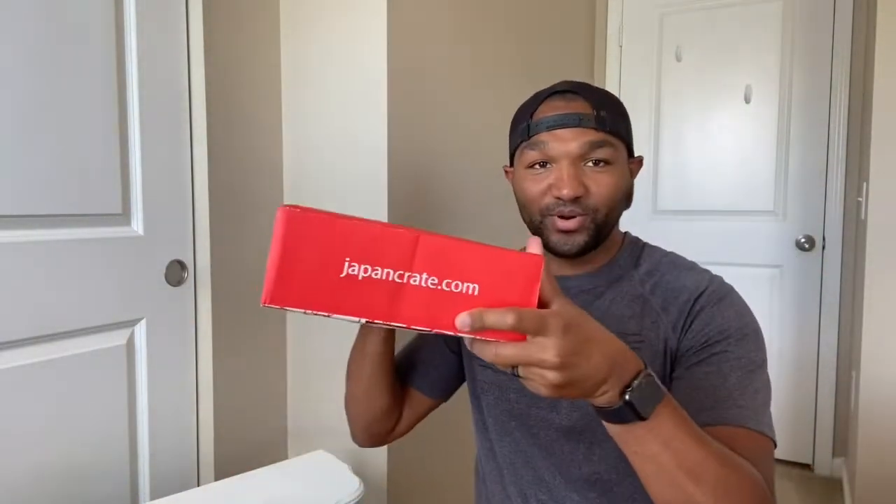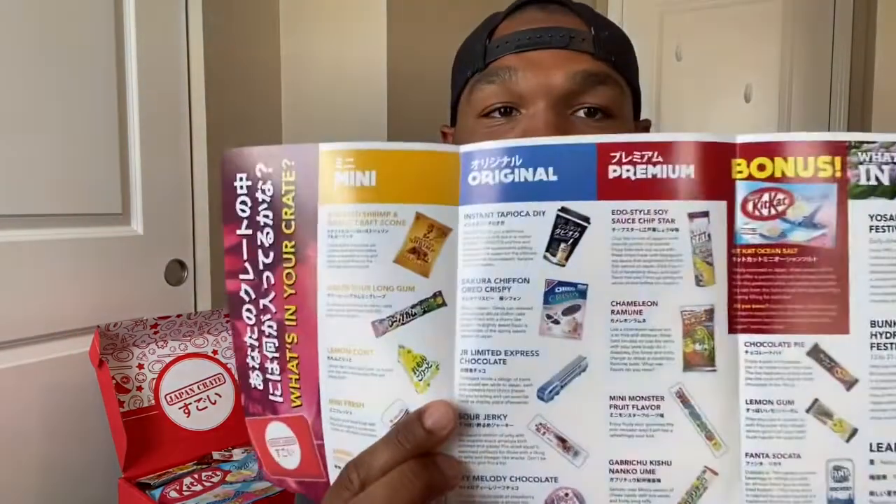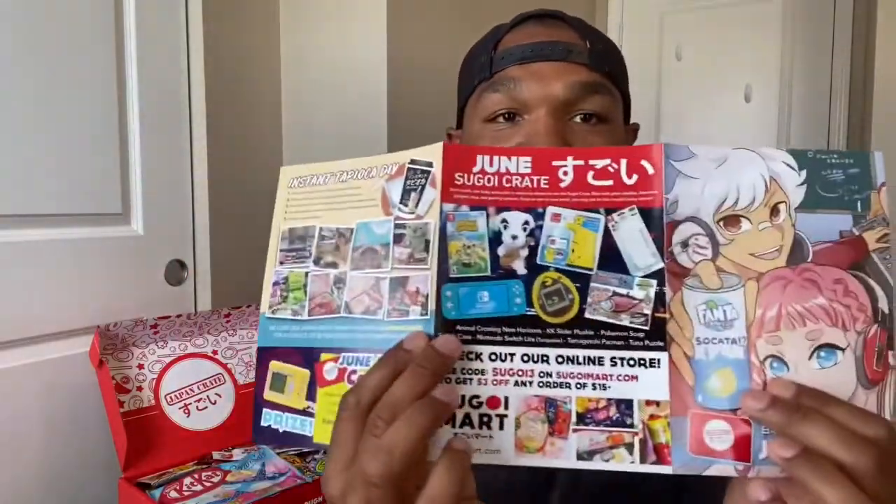I just broke the seal. This is what the box looks like — Japan Crate on it, a nice big red box, pretty good size. Inside there's a little magazine for June 2020, which is like a catalog showing the items that come in the box with a little description of each, which comes in handy. As I take things out, I'll read a little bit about each one so you guys can hear what it is.